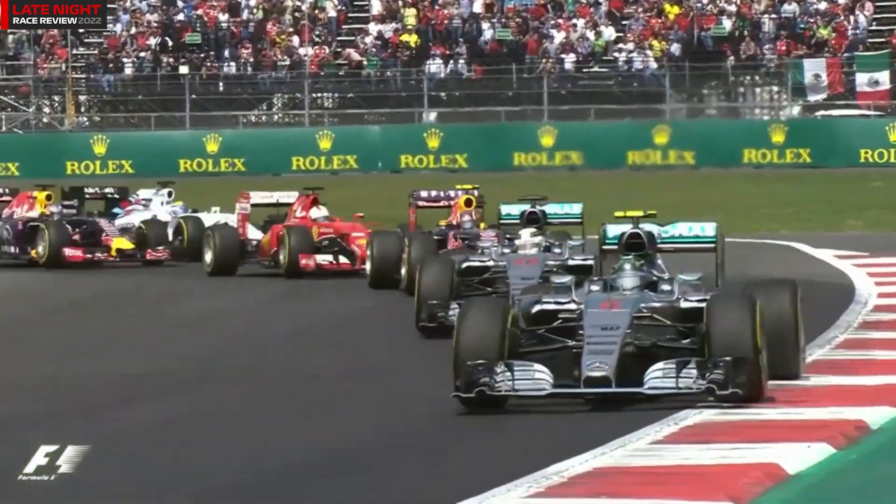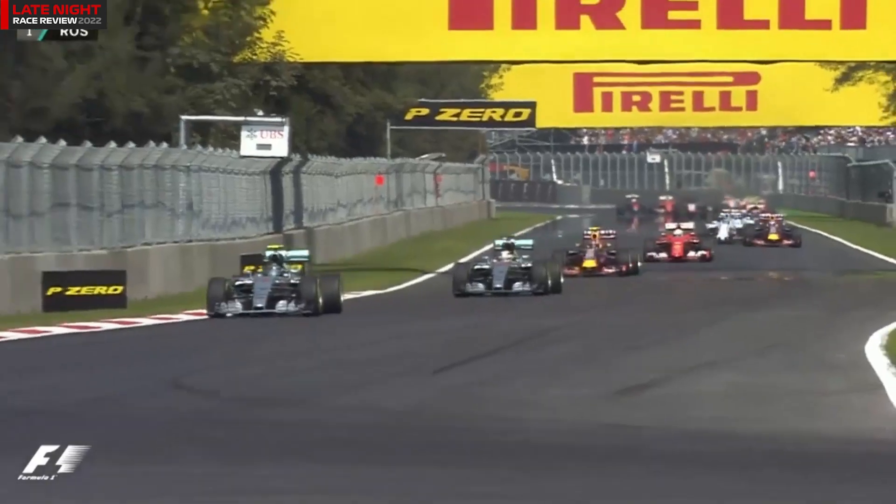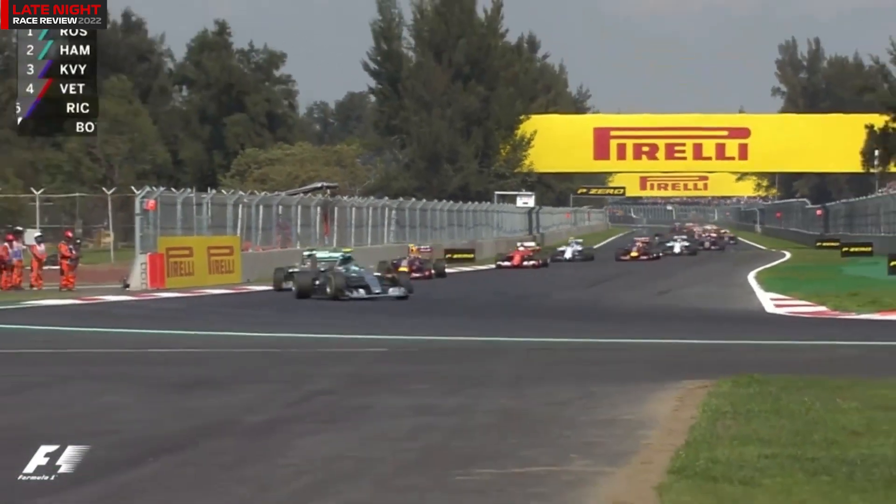Rosberg then leads them out of turn two. Kvyat in third place, then comes Vettel. Felipe Massa and Valtteri Bottas going side by side as they make the run down now to the next heavy braking zone. And Rosberg has got the job done that he wanted.